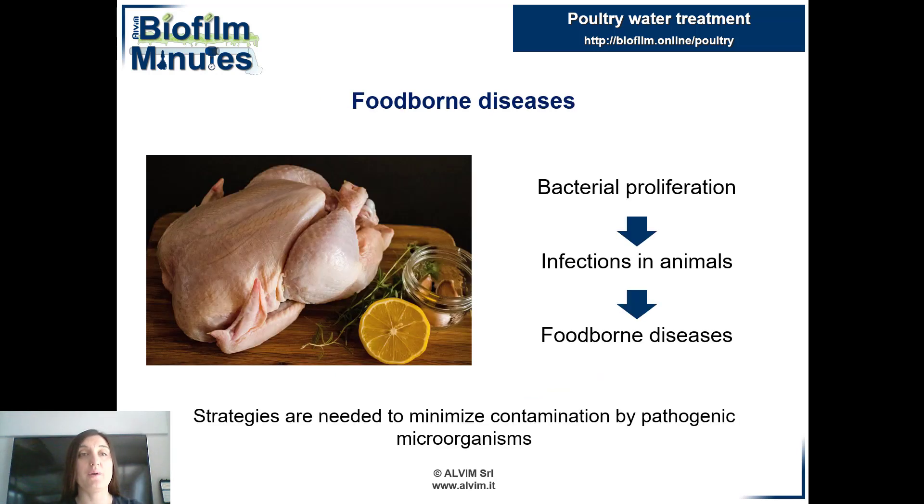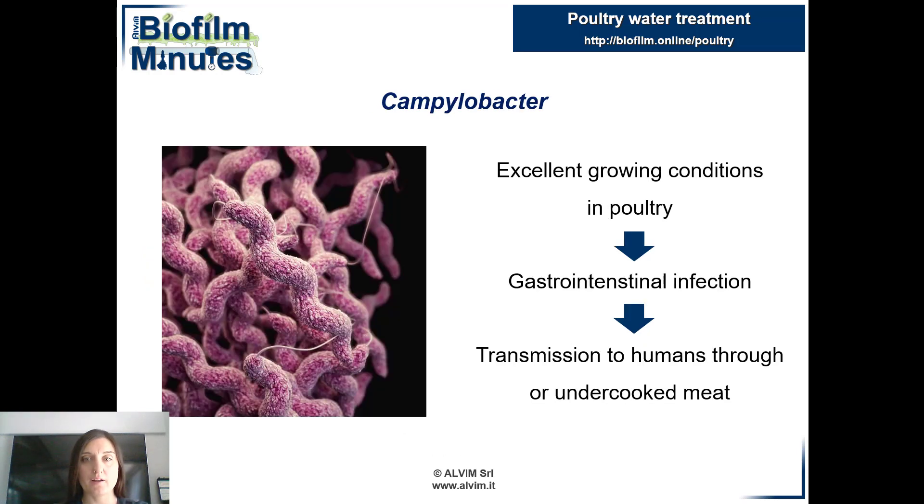Naturally, bacteria can pose a threat to animal health and consequently also to humans. Some of them are indeed pathogenic. Campylobacter, a spiral-shaped bacterium, is the cause of one of the most common gastrointestinal infections in the world. For this reason, campylobacteriosis is a relevant public health problem with an important socio-economic impact.